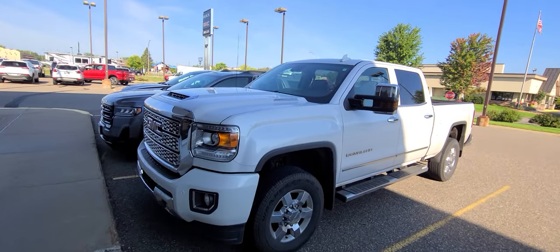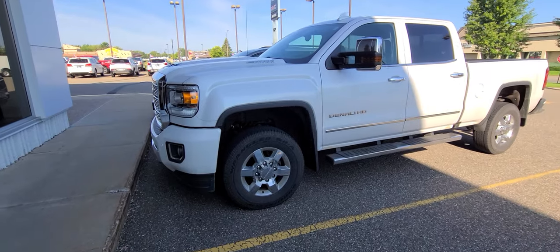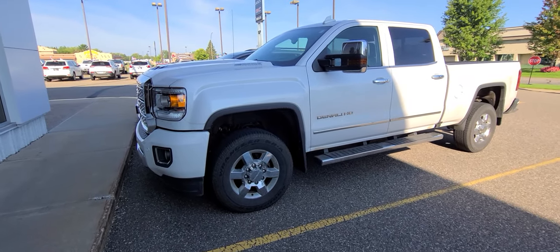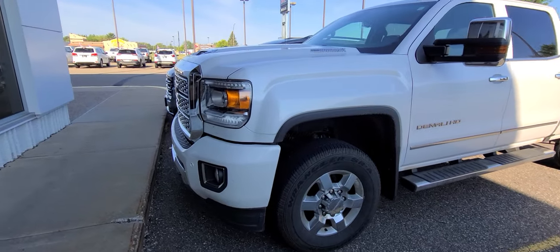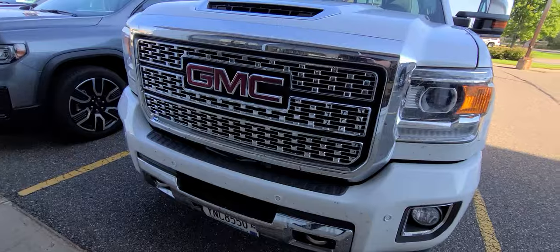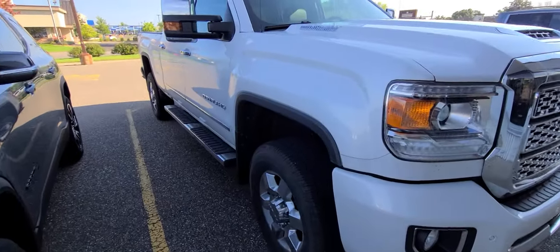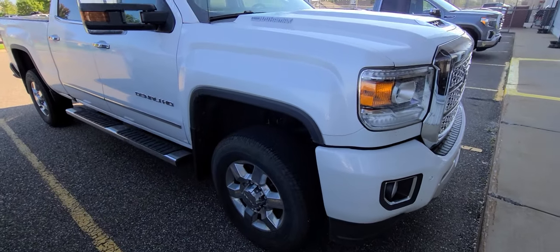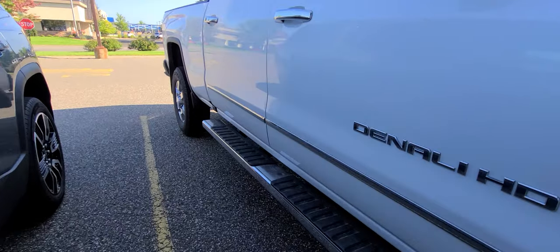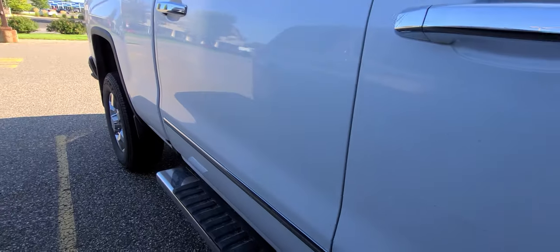Here we have a 2019 Duramax Denali with 30,000 miles. He was lucky enough to get himself into a brand new '22, just like this one — a White Frost Denali Duramax. You're going to see bug guts and dirt; there's dirt on the weatherstripping, but this one will probably pop before the weekend before we even have a chance to get her into the shop. I like to be real honest in my videos about dirt.